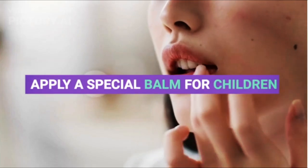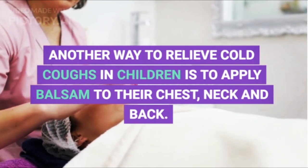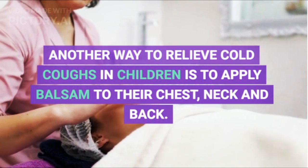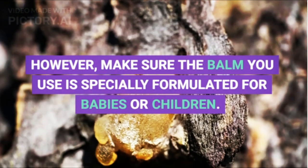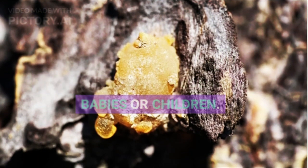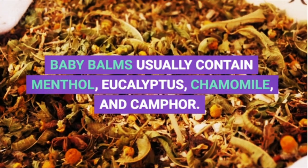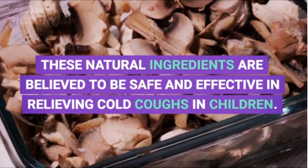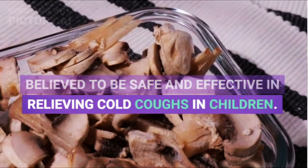5. Apply a Special Balm for Children. Another way to relieve cold coughs in children is to apply balm to their chest, neck, and back. Make sure the balm you use is specially formulated for babies or children. Baby balms usually contain menthol, eucalyptus, chamomile, and camphor. These natural ingredients are believed to be safe and effective in relieving cold coughs in children.